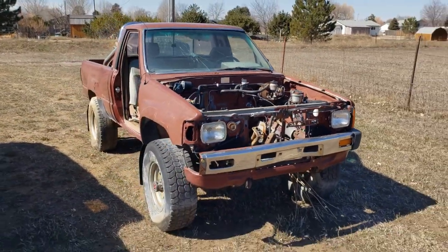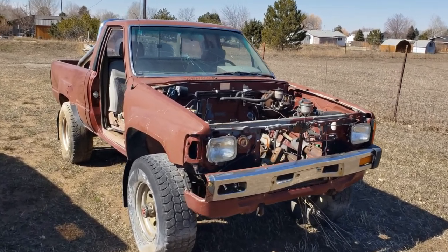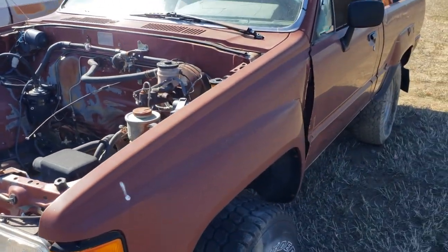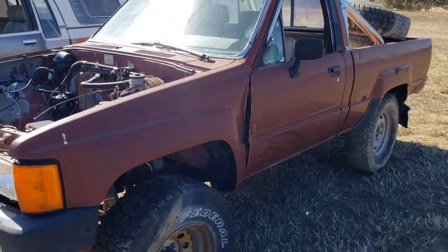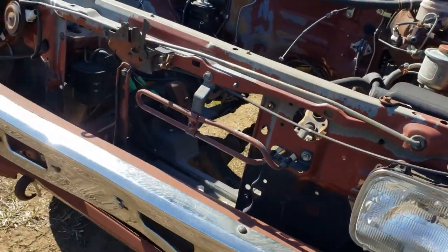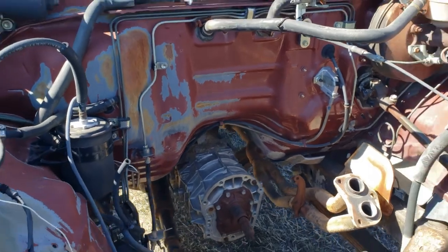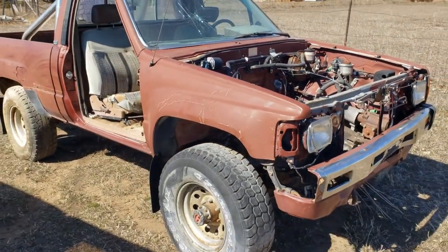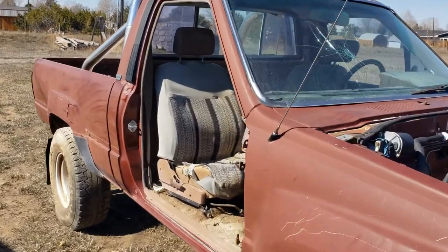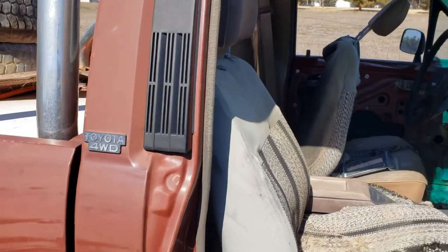Alright, this one here is a 1984 regular cab short box four-wheel drive, solid axle — still got the 22R, five-speed, and transfer case in it. Lots of good parts for the FreeRunner. Body is okay. Running 31s, got the tranny, transfer case, and drive shafts for an axle swap that's going into the '86. Got some 31s on there but that door is missing — it's on the other truck.